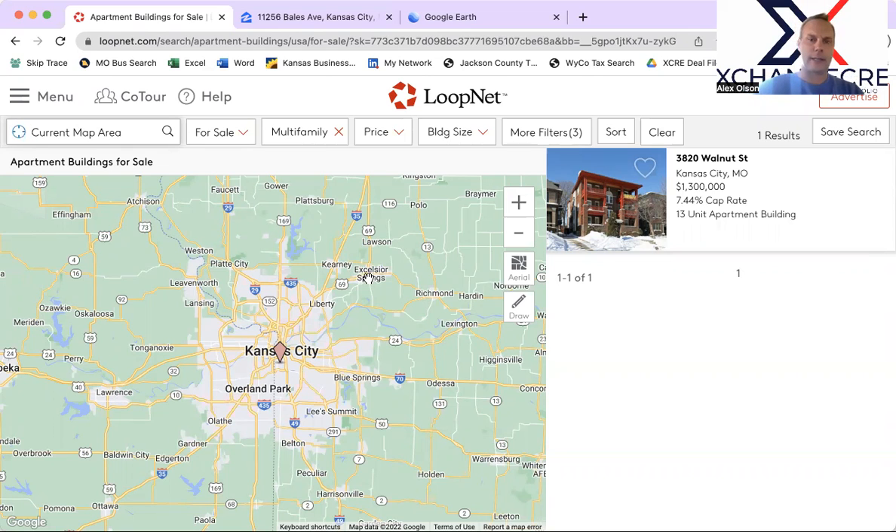We've talked about it the last couple of times — there's not been a ton of new product coming to the market. So let's take a look at what CoStar has for us here in the Kansas City metro. There's only one new property that's come on the market in the last seven days, and it's right in the heart of Midtown.